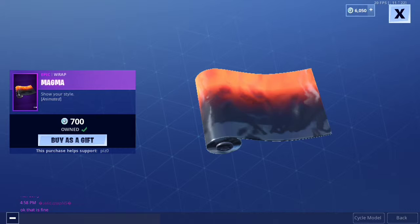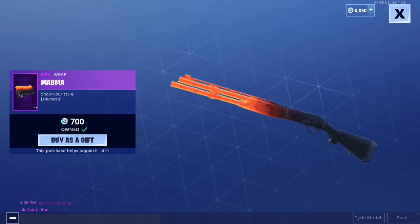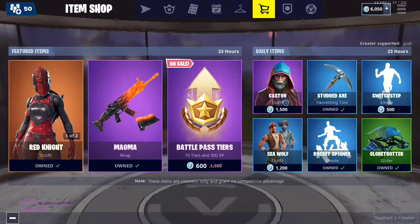We have the Magma Wrap — haven't seen this one in about, like, a month or half a month. This is one of the most popular wraps in the game, actually. It's pretty cool.